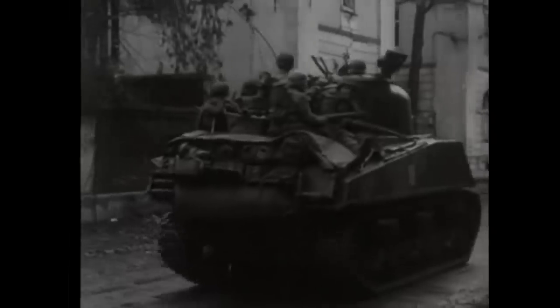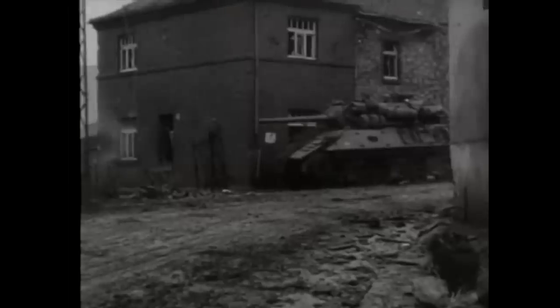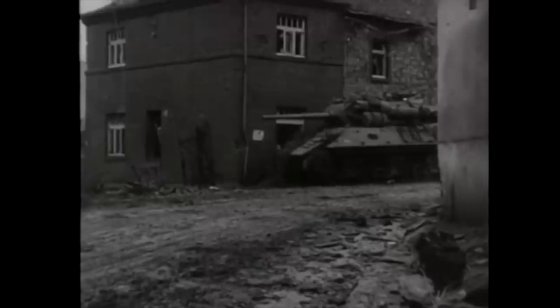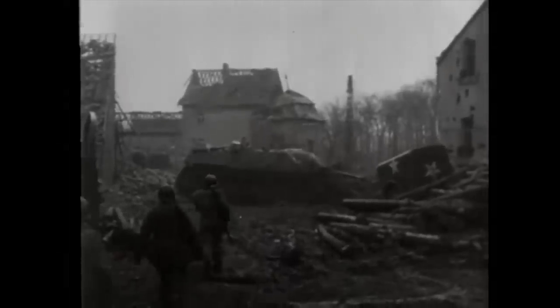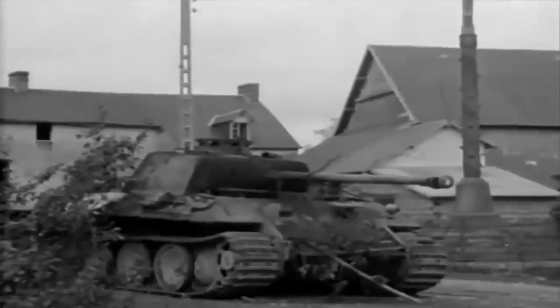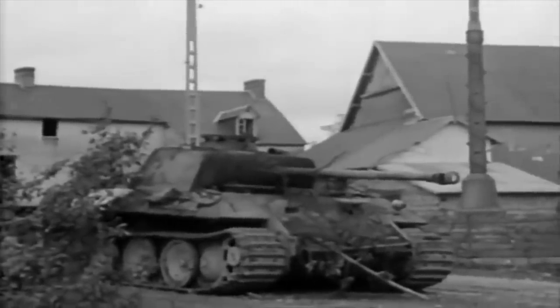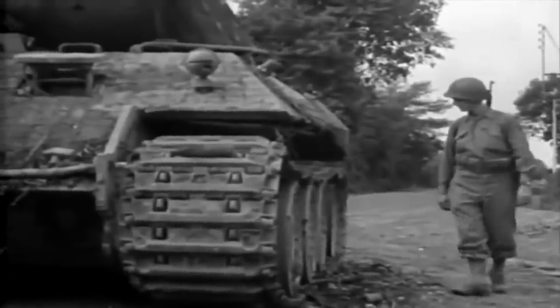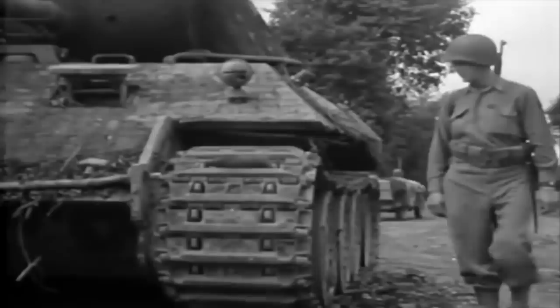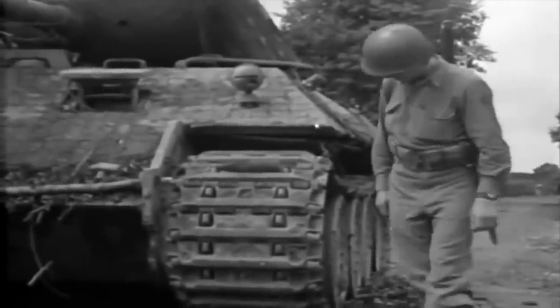From the Normandy invasion in June 1944 through to the German surrender in May 1945, thousands of Allied and German tanks and other armoured fighting vehicles were knocked out or abandoned on the battlefields of the Western Front. This film focuses on what happened to German armoured fighting vehicles that fell into Allied hands, and answers the question of why so few German tanks are in existence today.